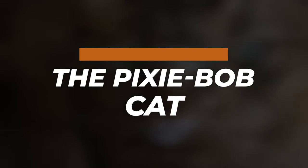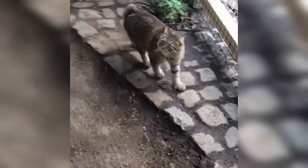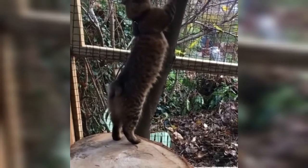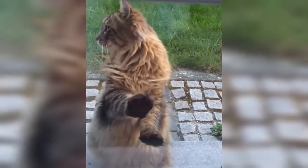The Pixie Bob is a breed of domestic cat claimed to be the progeny of naturally occurring bobcat hybrids. However, DNA testing has failed to detect bobcat marker genes, and Pixie Bobs are considered wholly domestic for ownership, fancy cat registration, and import and export. They were, however, selected and bred to look like bobcats.